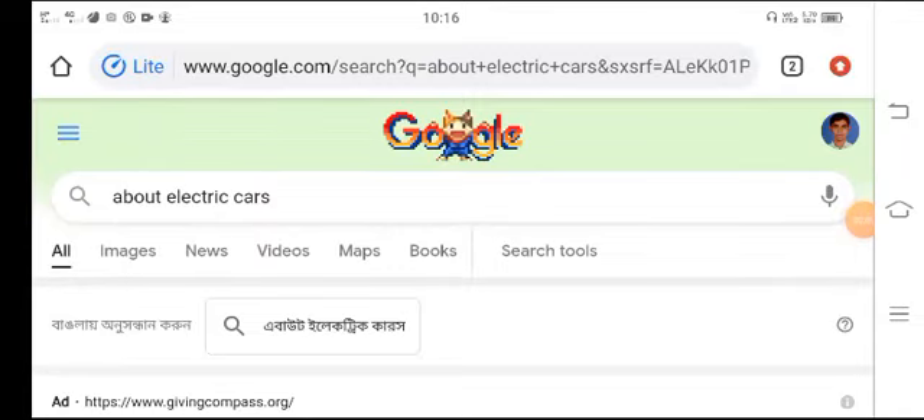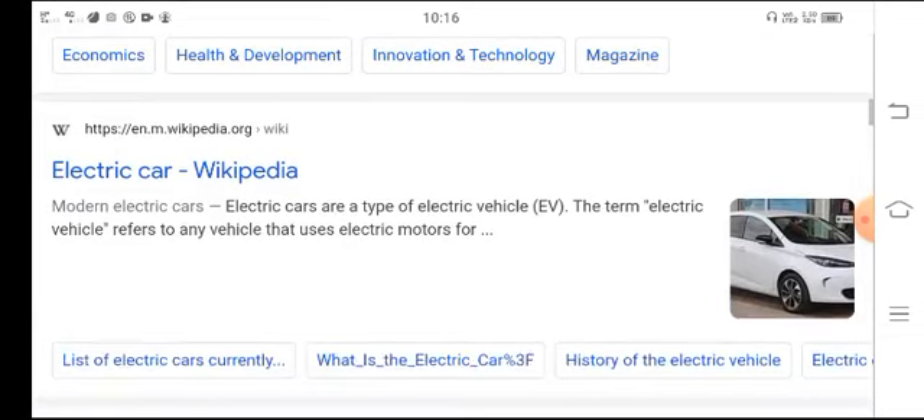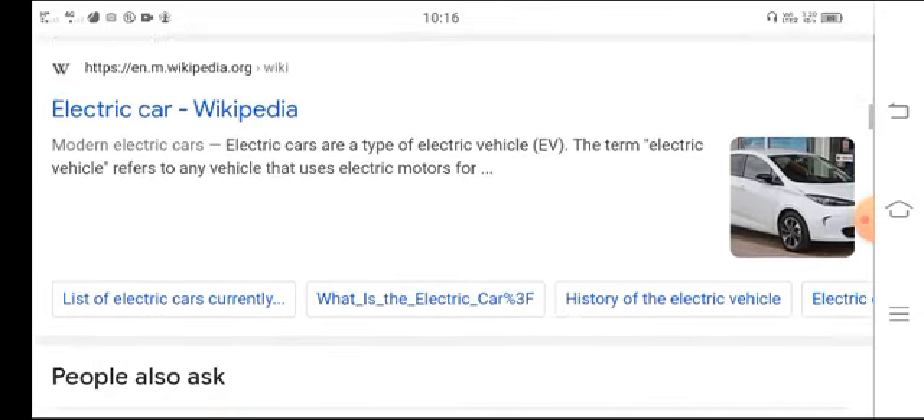Today I will tell about electric cars. Modern electric cars are a type of electric vehicles. The term electric vehicles refers to any vehicle that uses an electric motor.